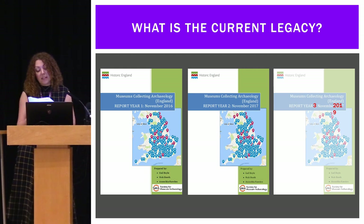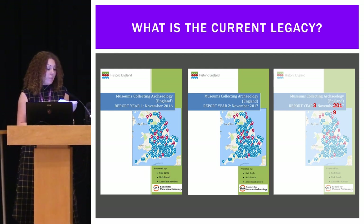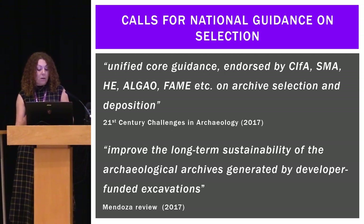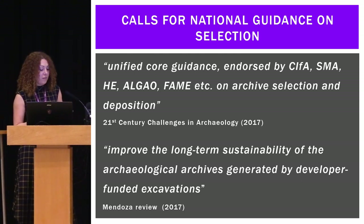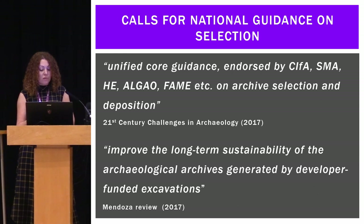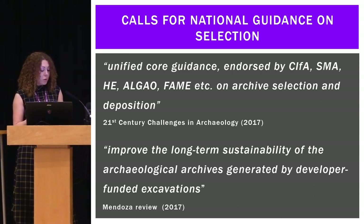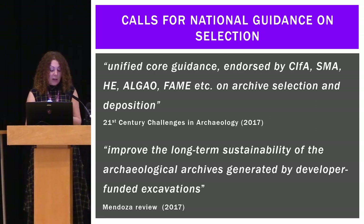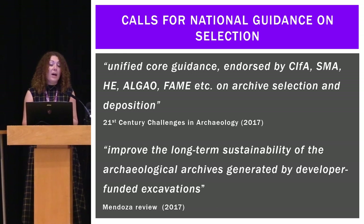Selection of the working project archive is beginning to take place across the sector; however the process is by no means universal, and recording and documentation of such a process is generally patchy at best. To help with this, there have been several calls for national guidance on the selection of archaeological archive material. The SEPA archives group annual day conference in 2016 on selection, retention, and rationalisation called for national-level guidance on selection, endorsement at a national level, and selection to be included right at the start of projects in project specifications. Even back in 2011, the Southport report stipulated the need for selection strategies to be included at the start of archaeological projects.